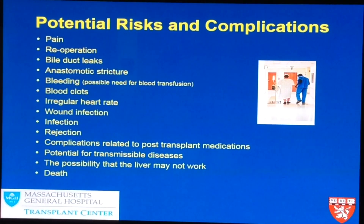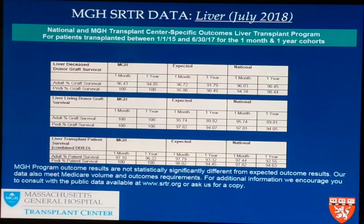This is information regarding scientific registry data, which every transplant center should give you automatically. It's our report card — what expected outcomes look like and how patients do after a liver transplant. It includes deceased donor graft survival, live donor graft survival, and recipient survival data from Mass General versus national data. This information is available anytime, and you can go online to look up any transplant center across the United States for any organ and find out what their outcomes are.